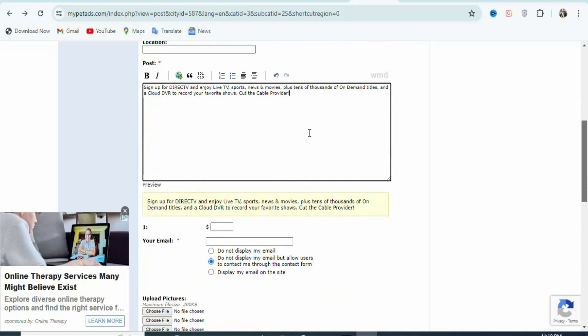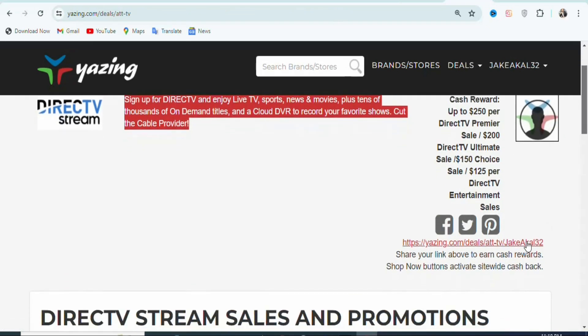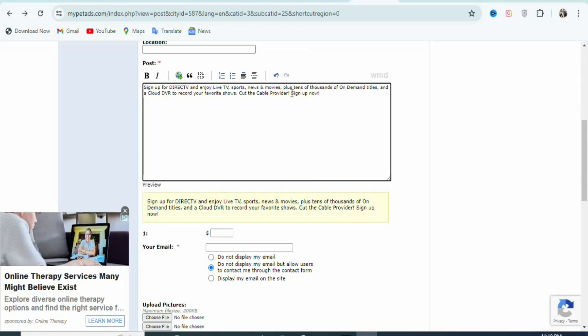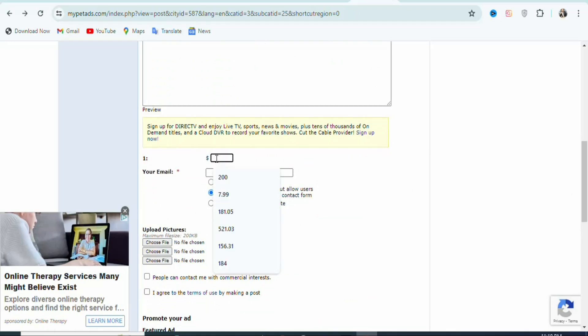Once that is done, you can type a call to action and then insert your affiliate link. Type a call to action like 'Sign Up Now'. Once you type your call to action, come back on Yagzen.com and copy your affiliate link by double-clicking on it. The next step is to come back on your ad, highlight your call to action, and click on the blue icon. Once you click on it, paste your affiliate link there and click OK. Once you click OK, you can see you have to enter the price of the item — enter $300 or any amount you want. Your call to action is now clickable, so your potential visitors can click on it and take action for you to make money. Once that is done, enter your email right here.